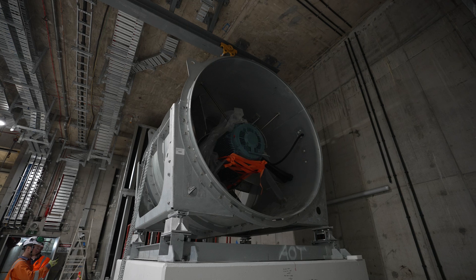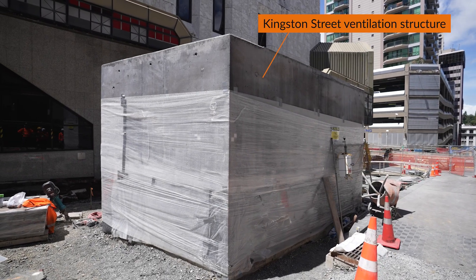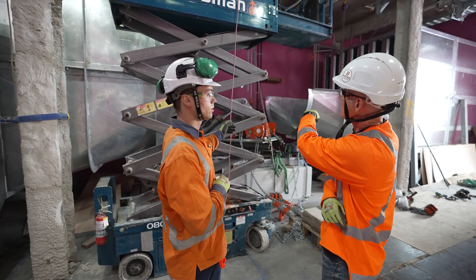When the conditions dictate, fans inside the stations and the vent structures support this movement, and with the temperatures in the tunnels maintained, this can ensure the train air conditioning units can operate to maintain the temperatures inside the trains for the passengers.